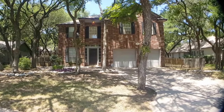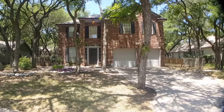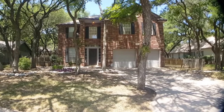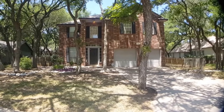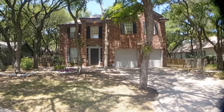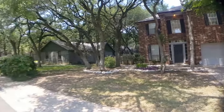Hi everyone, Jeff here with Key Renter Property Management. Today we're at 1708 Woods Boulevard in Round Rock, Texas, looking at this beautiful brick home. It's going to have three bedrooms, two and a half baths, roughly around 2,200 square feet. I'm going to pan left and right so you can see the neighborhood and the rest of the homes down the street.